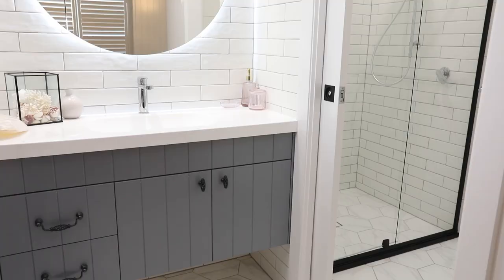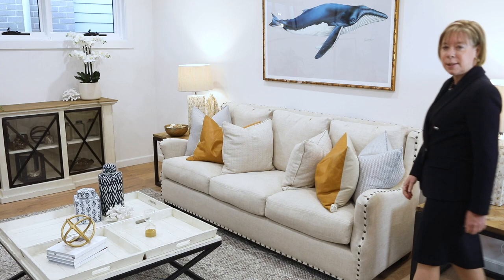This master bedroom has some wonderful features such as the window seat. It has a full walk-in robe and an ensuite with an oversized shower.